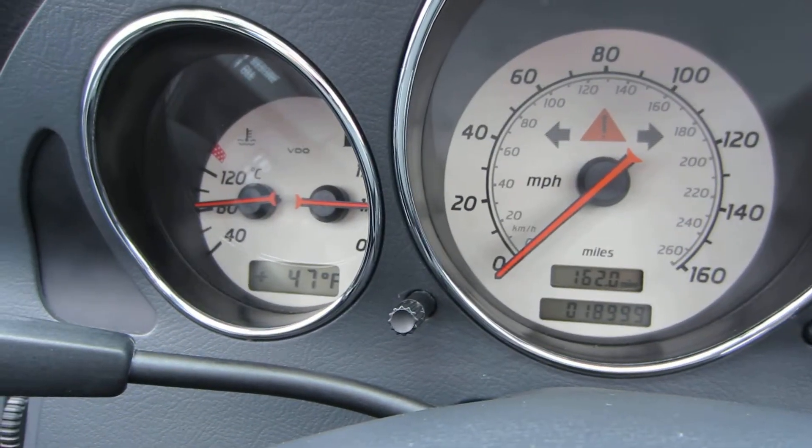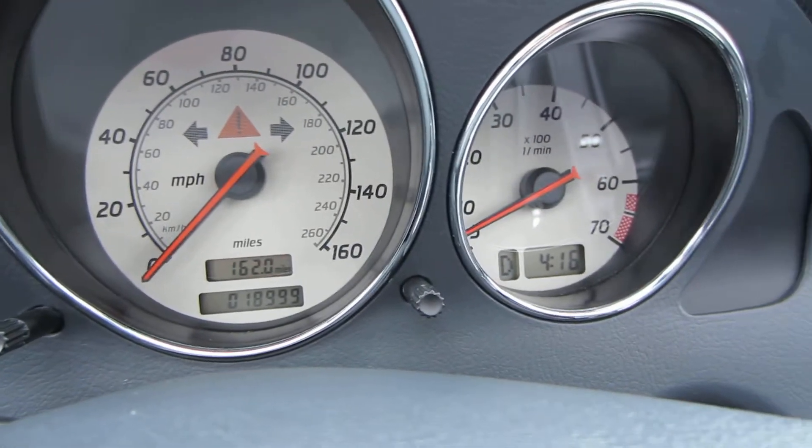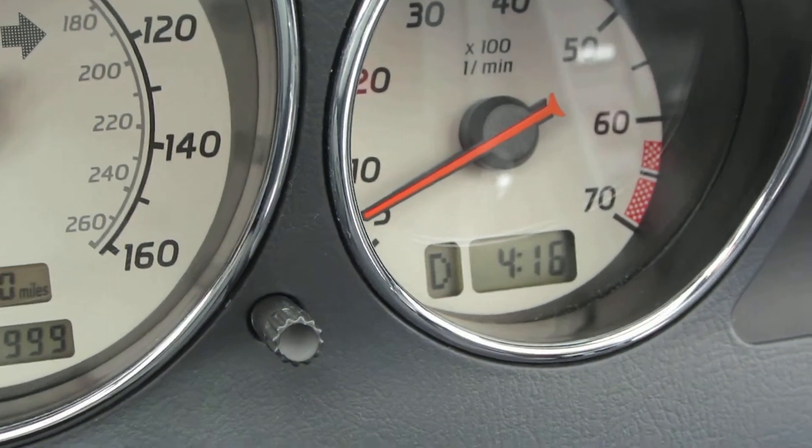You got your temperature gauge and your time.